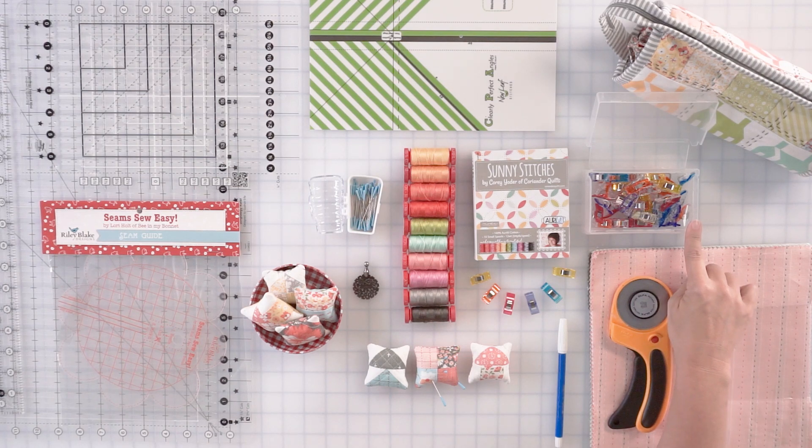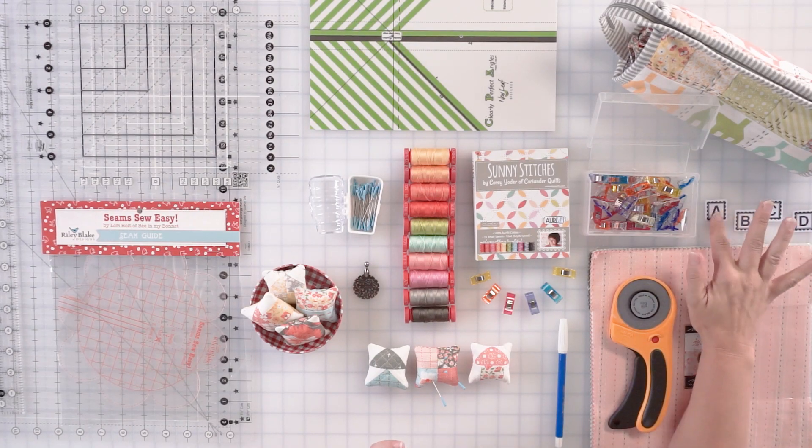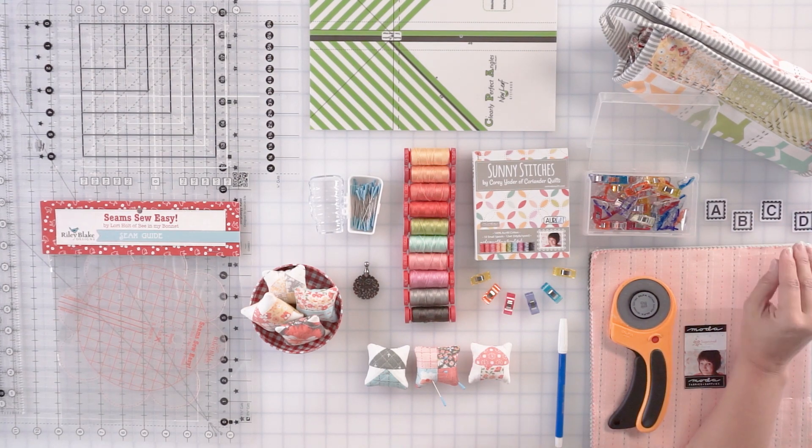Another tool that I always have by my sewing machine are the Clover Wonder Clips. What I really like using those for mostly is for binding — I like to just keep everything tucked in nice and tidy. I like them better than using pins when I'm sewing down binding. The other thing I really like using them for is labeling fabric pieces, using the Alphabitties from Fat Quarter Shop with Wonder Clips to keep all the pieces together. I usually have a handful right by my sewing machine and another handful on my cutting table.